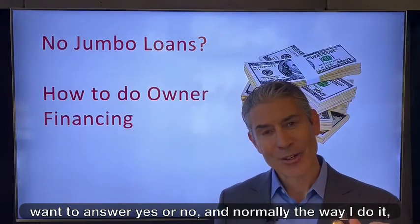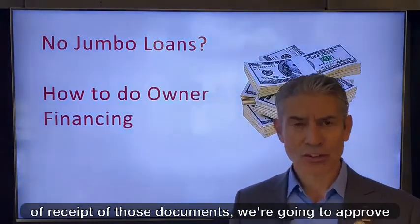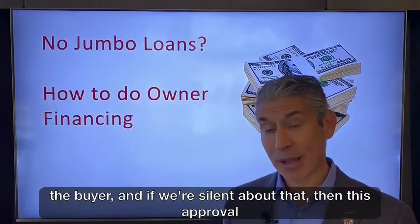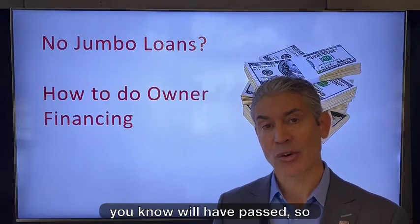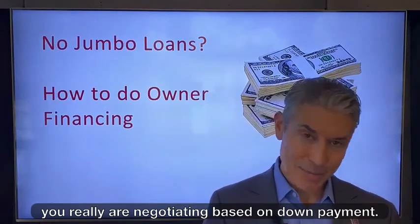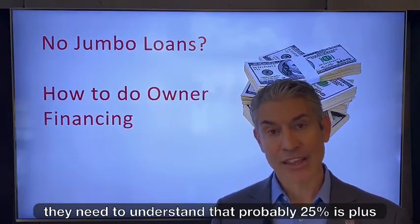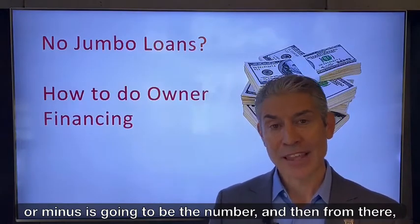Normally the way I do it is I tell the seller: within so many days of receipt of those documents, we're going to approve the buyer. And if we're silent about that, then this approval would have passed. So you really are negotiating based on down payment. The seller's going to try to get as much as they can, but they need to understand that 25% plus or minus is going to be the number.